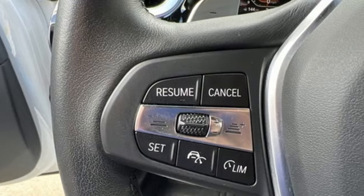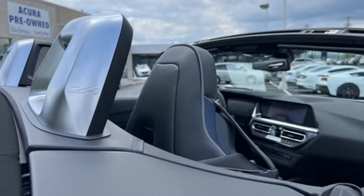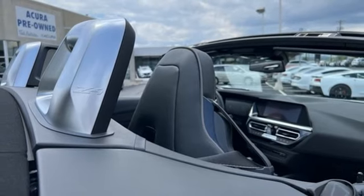Intercooled turbo inline 4-cylinder engine, rear-wheel drive, automatic transmission, power convertible roof, streaming audio.